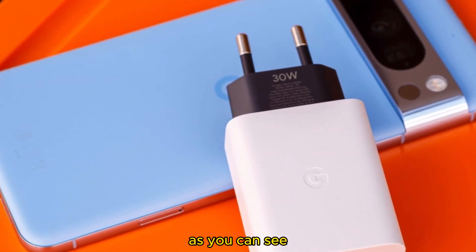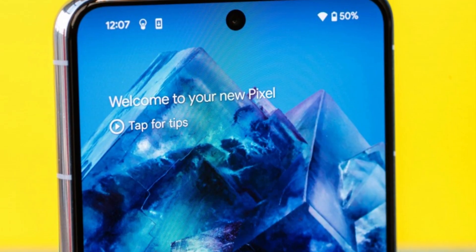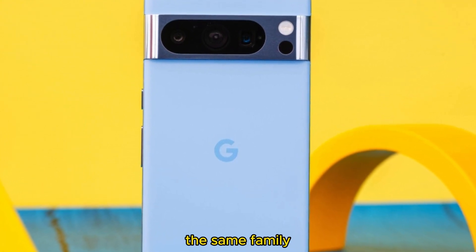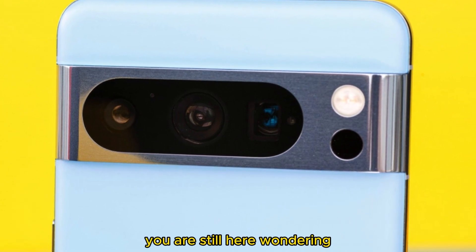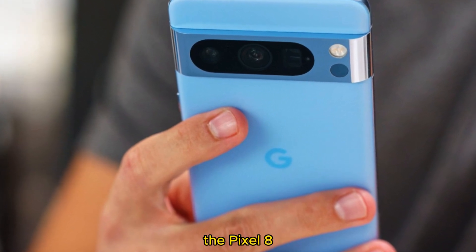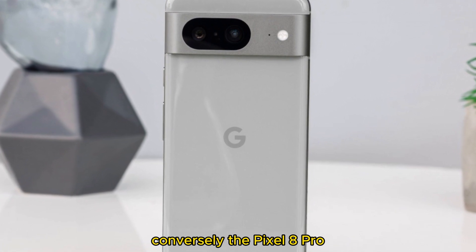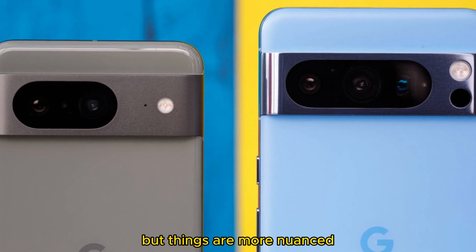As you can see, the spec sheet isn't the be-all and end-all when picking the right phone, especially when deciding between phones belonging to the same family like the Pixel 8 and 8 Pro. If you are still undecided, then perhaps dimensions, weight, and display size are not your deciding factors — because you would have already picked the Pixel 8 if portability is what you are looking for, or the Pixel 8 Pro if the big-screen experience is your thing. But things are more nuanced.